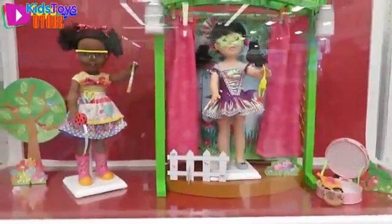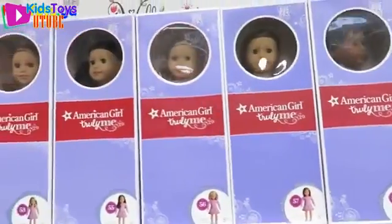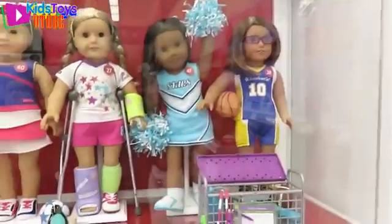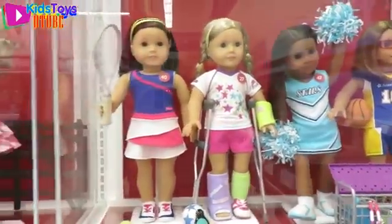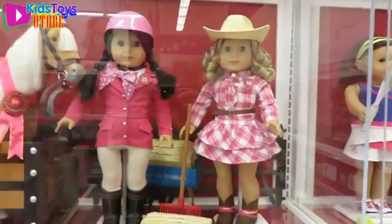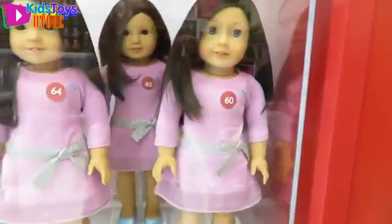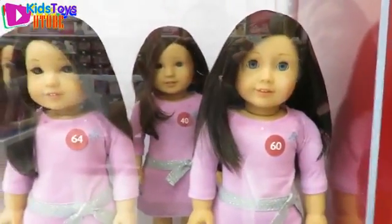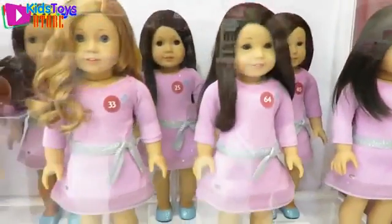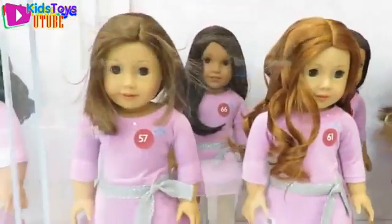There's a little stage. It looks like they're carrying all the Truly Me American Girl dolls. Here they are. I love her right here — yeah, the little cowgirl outfit. I like the horse too. Check out all these American Girl dolls — all these different faces. Every one is unique, just like you guys, so you can get the one that looks just like you.